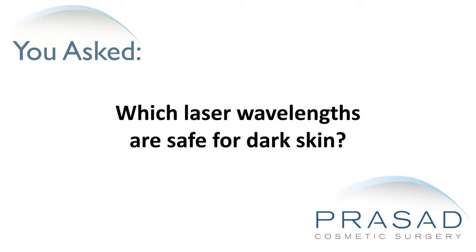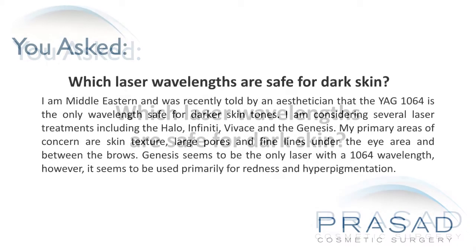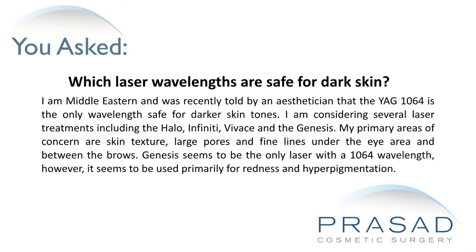Which laser wavelengths are safe for dark skin? I am Middle Eastern and was recently told by an esthetician that the YAG 1064 is the only wavelength safe for darker skin tones. I am considering several laser treatments, including the Halo, Infinity, Vivace, and the Genesis.